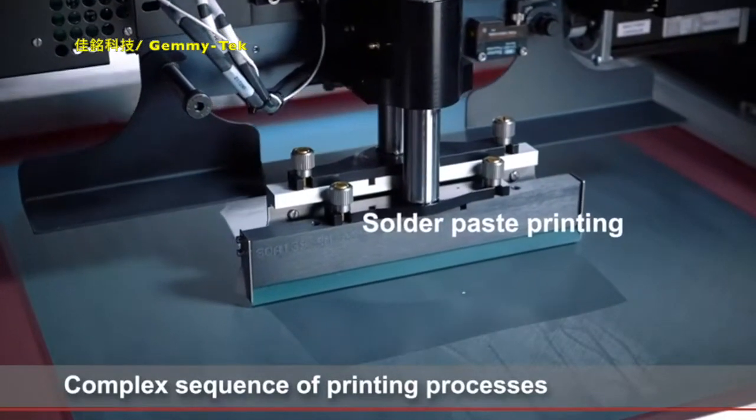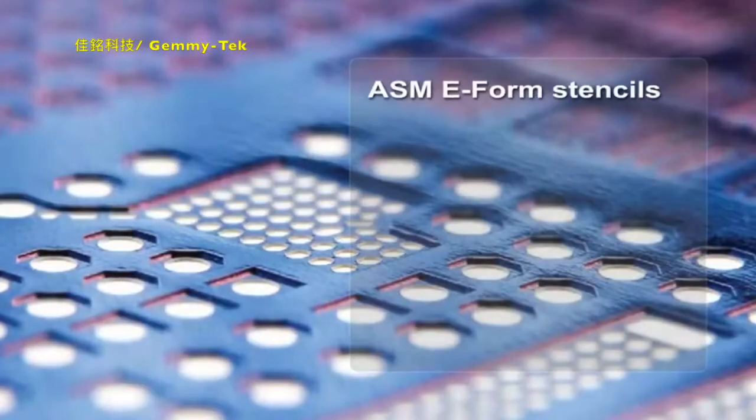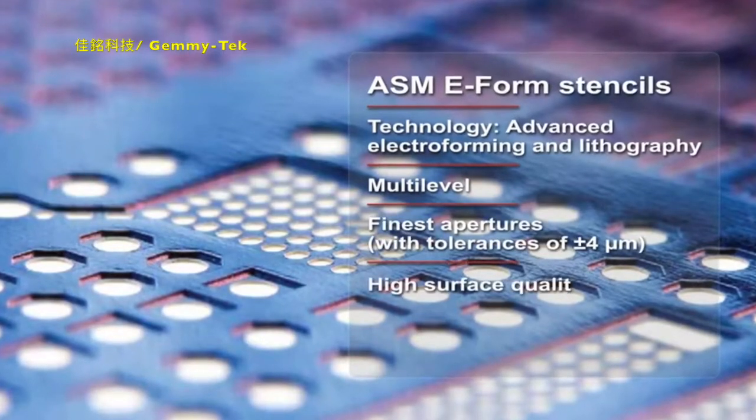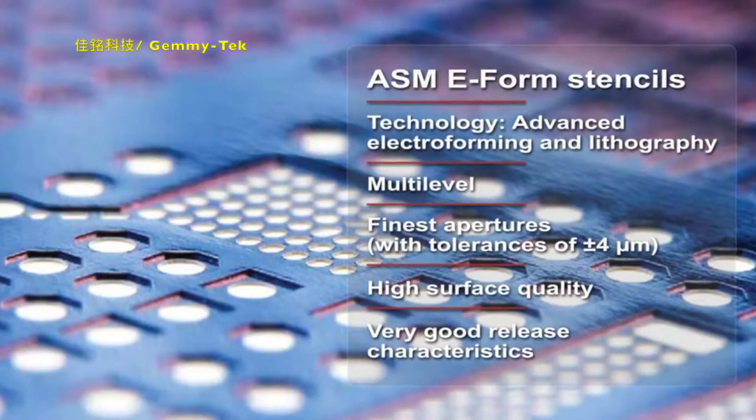The ultra-fine structures of the packages make AP printing extremely demanding, starting with the stencils. Applying flux and solder paste in sequence requires extremely thin yet multi-level stencils with ultra-fine apertures.